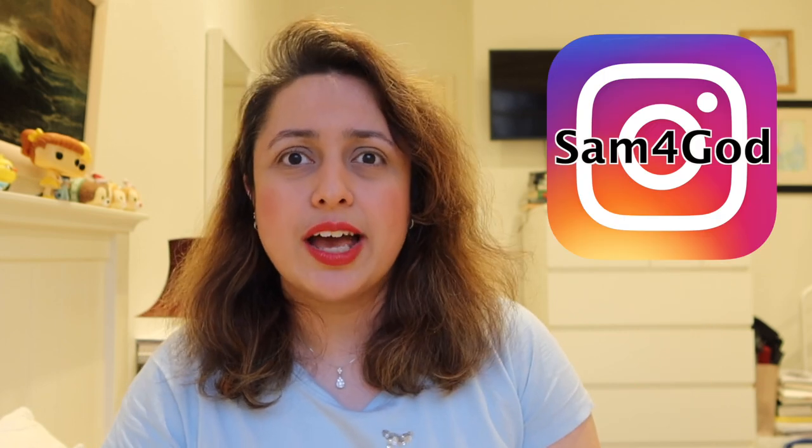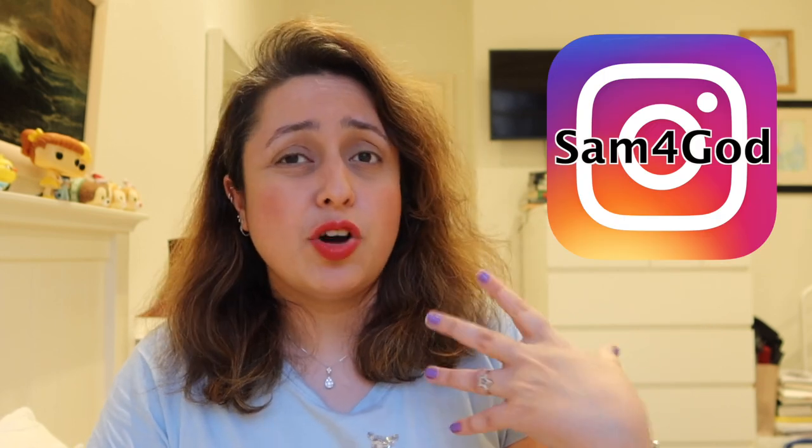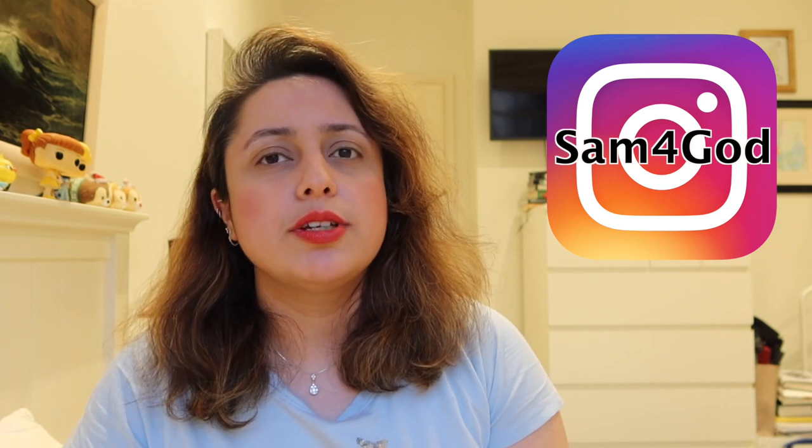If you'd like to see photos of me with these bags or see some of them in more detail, feel free to follow me on Instagram — Samforgod. I post a lot on there and it's the quickest way to contact me. I'm very good at replying to DMs. Thank you so much for watching. Subscribe for more videos like this and put the bell notification on as well because YouTube's really bad at notifying people normally. I'll see you in the next video. Bye!